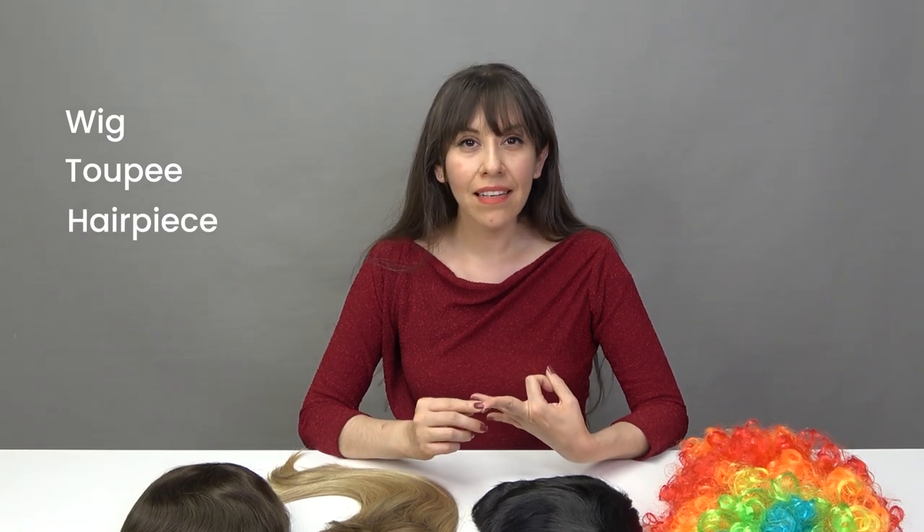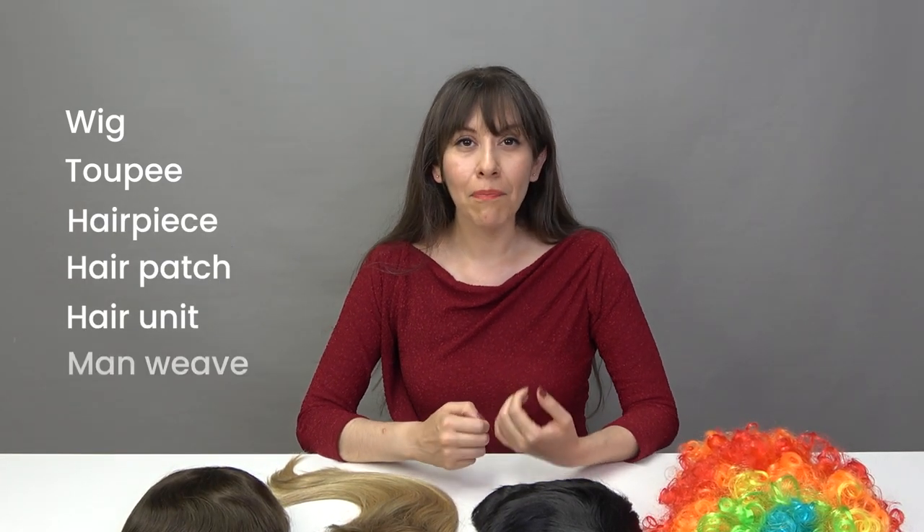So in conclusion, this is a hair system and these are all wigs. But a hair system can also be referred to as a wig, toupee, hairpiece, hair patch, hair unit, and men weave. We prefer to use the term hair system to differentiate our products from lower quality, cheaper imitations. The hair system we showed you today is just one example of what we can do. We invite you to watch the other videos on our channel or to check out our website to see more examples of the types of hair systems we can make for you. Thanks for watching and see you soon!